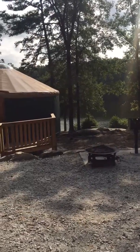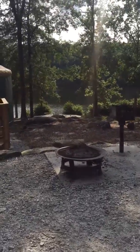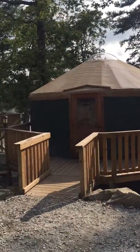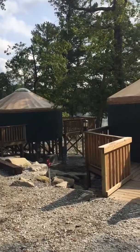This is from the front of the yurt. There's a picnic table, a fire pit that we won't need because it's not cold. This is the porch here, and if you look at the yurt next door, that's what the deck looks like.